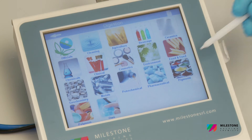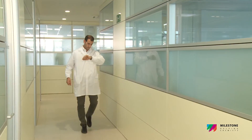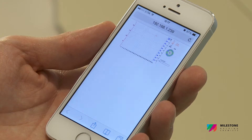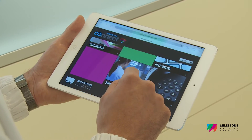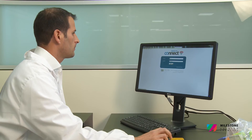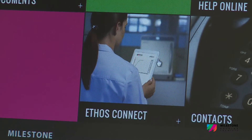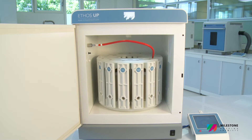Hundreds of applications, including all US EPA methods, are pre-loaded in the Ethos UP terminal. Along with the new Ethos UP system, Milestone offers a unique web application — the Milestone Connect. This app works on various external devices such as PCs, tablets, or smartphones connected wirelessly to the Ethos UP, and includes a database with multiple user information: QC reports, warranty terms, list of parts, technical notes, user manual, video tutorials, and more.